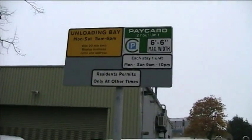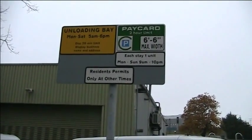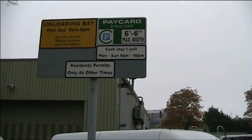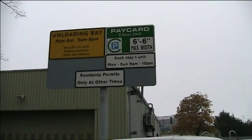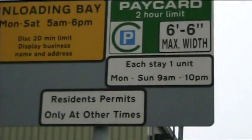There's a slightly more unusual one. Unloading bay. Public parking. Each day, one unit. 10 o'clock, residence parking at other times. It's got everything but the kitchen sink there — we should have to go and examine that one, I think.